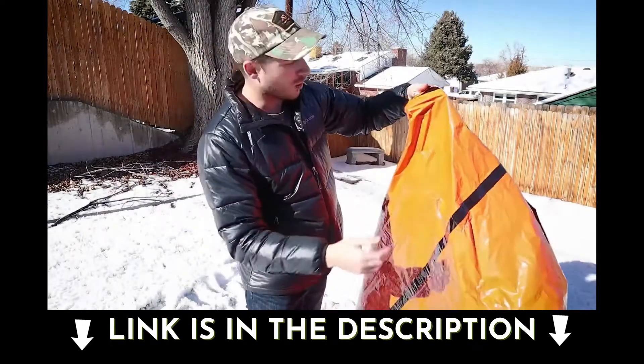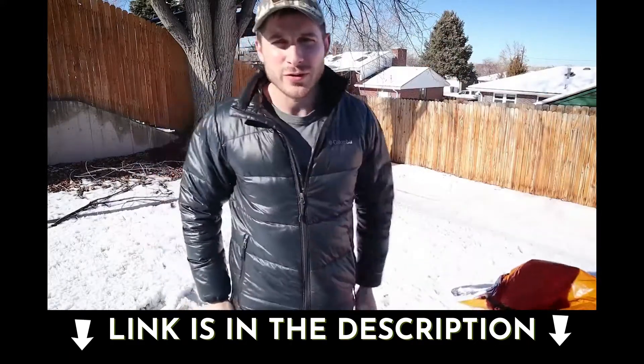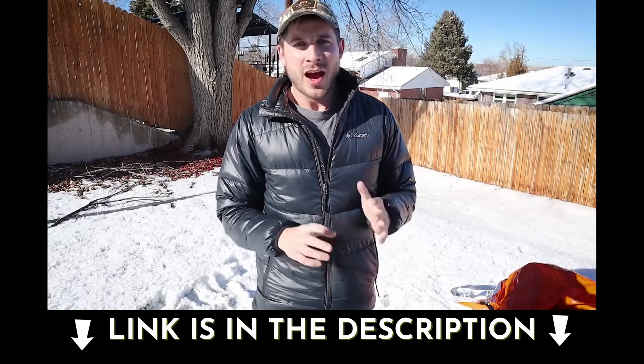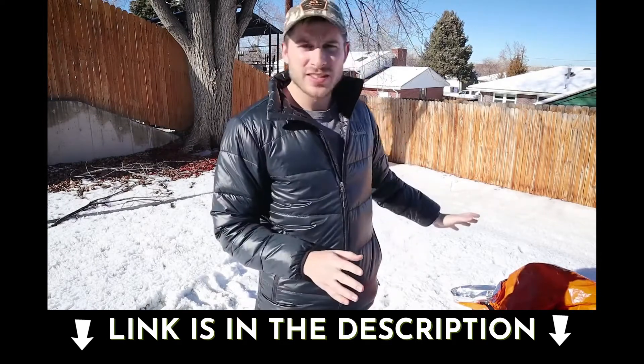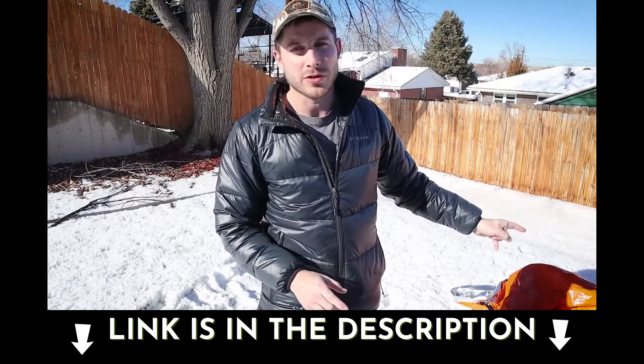It's windproof, it's waterproof, it's even stretchy. And that way you can use it to stay safe in case you're ever exposed to brutal wind, cold, rain, anything like that. I recommend that if you want to be safe and you want to be protected, you get that. That's the most underrated survival tool of all time.